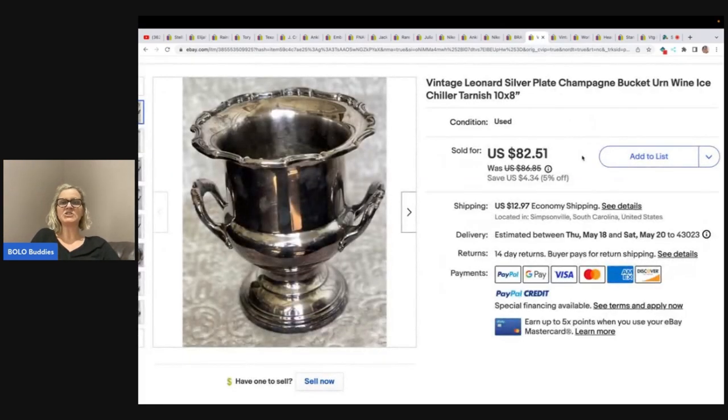The next item is this vintage Leonard silver plate champagne bucket urn wine ice chiller — slightly tarnished. She got this at the Goodwill for $4 and took a best offer of $67 plus shipping.